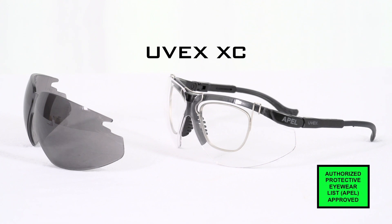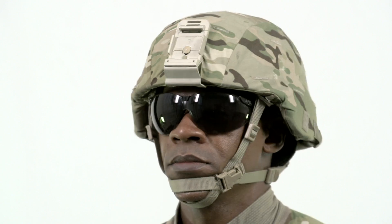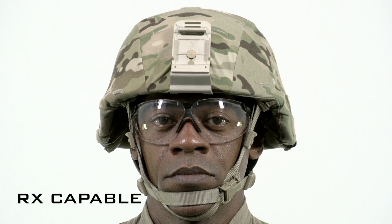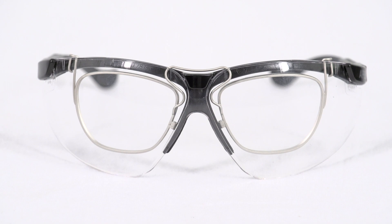The UVEX XC provides ballistic fragmentation protection. It comes with smoke or clear interchangeable polycarbonate lenses and has prescription capability. An optional prescription lens carrier is available.